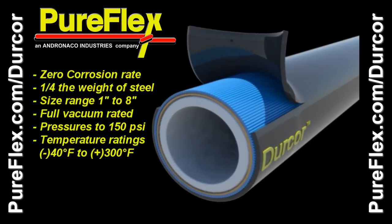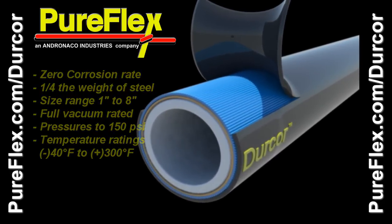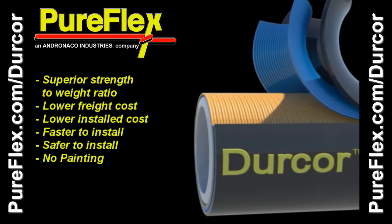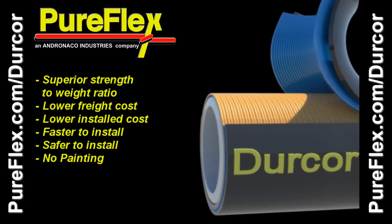Outer glass matting provides additional mass to protect piping from exterior corrosion and aids in UV protection. Bundles of axial glass roving in linear direction provide exceptional stiffness and near-zero thermal expansion.